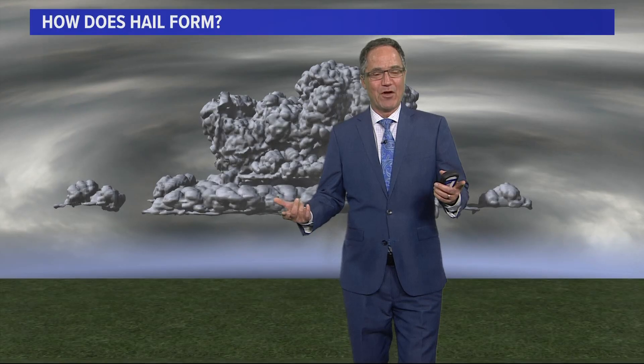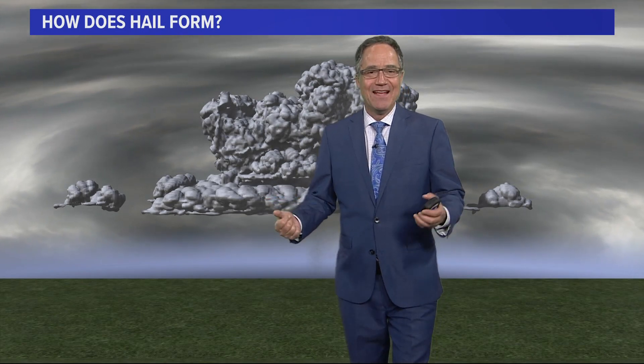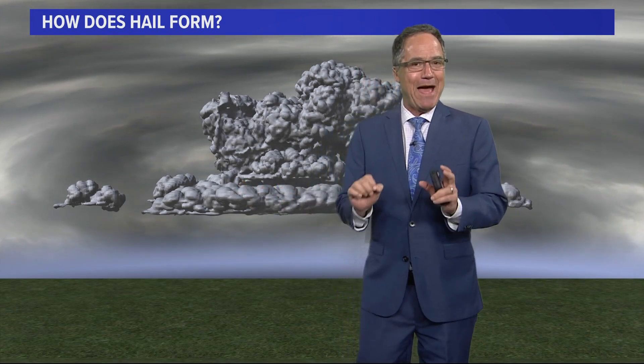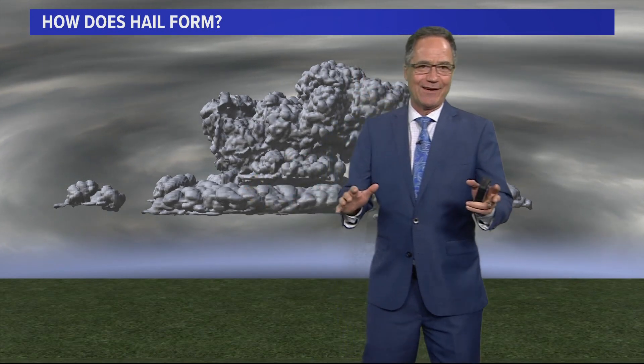A lot of good information there. First of all, Brian, kudos for taking an atmospheric science class — love that. And a lot of what Brian said is right. But the size doesn't matter as much in determining whether or not it's hail or graupel. So let's get into this.